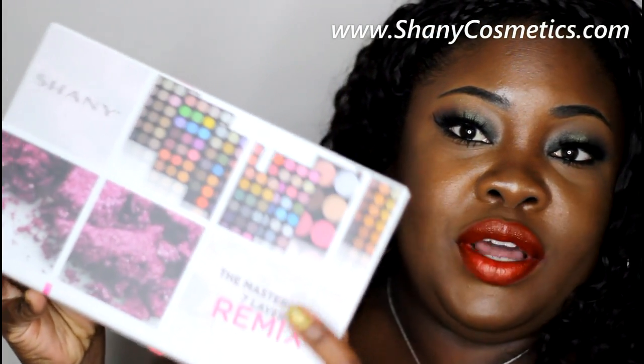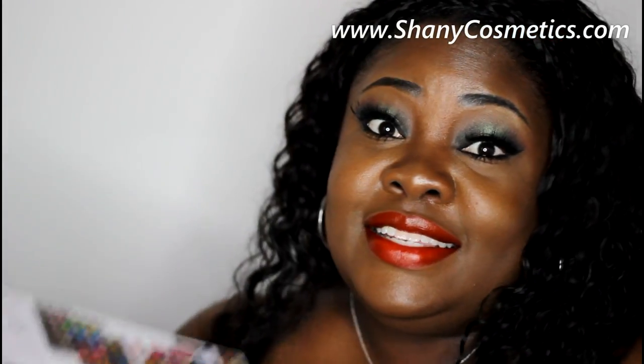Hey everybody and welcome back to the Mind Catches channel. Today I want to share with you some goodies from Shani Cosmetics. Here is one of the boxes — they did send me these items to show to you guys.